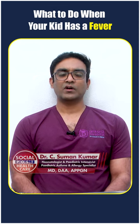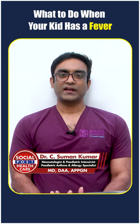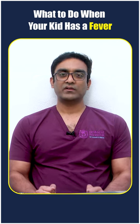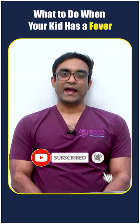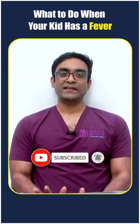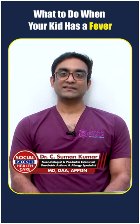What should a parent do when a child gets a fever? First, try to dress the child in light clothing — don't use blankets or heavy coverings, as these will increase the child's temperature. Make sure the room is well aerated and the temperature is comfortable — not too cold and not too hot.